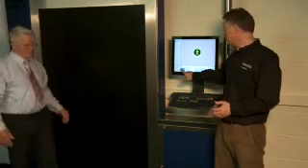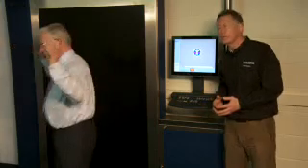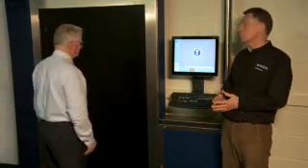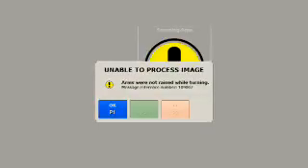Automatic detection also includes features such as process checking. The algorithms check to ensure that a person executes the procedure correctly. For instance, in this case where a person drops their arms too early, the system recognizes this and rejects that scan.